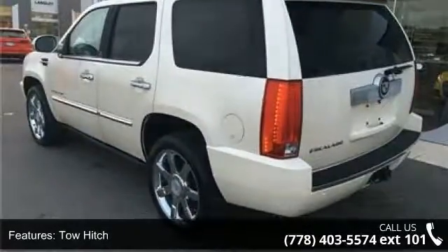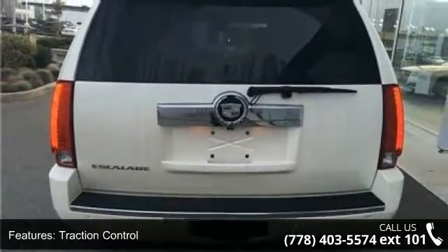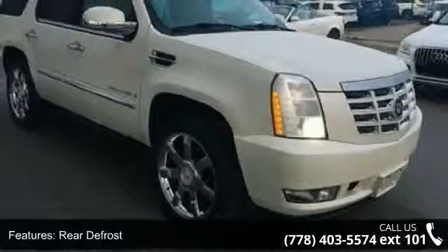This vehicle's top features include all-wheel drive, tow hitch, traction control, stability control, rear defrost, privacy glass, remote trunk release, power liftgate, tow hooks, and air suspension.